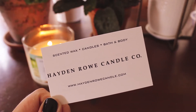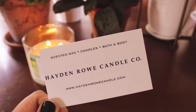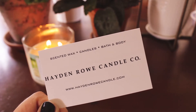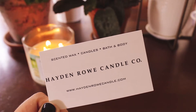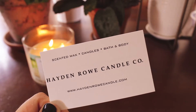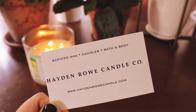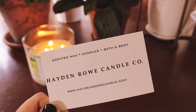Hello everyone! Today I have a very tiny Hayden Rowe haul to share with you. I wasn't even going to record this, but I figured I'll just do it, throw it up, and maybe I'll actually have a short video on my channel. I really just needed to grab one thing from her Christmas in July restock — one of my favorite scents from any vendor.